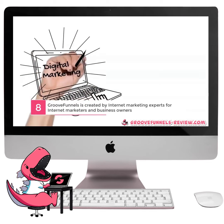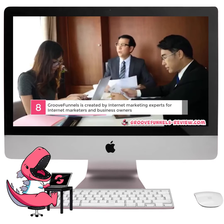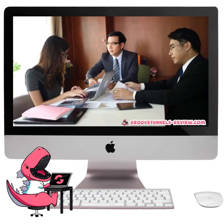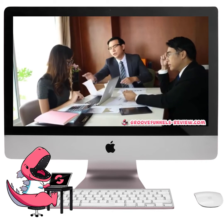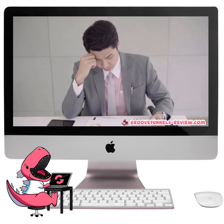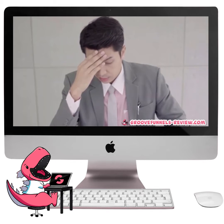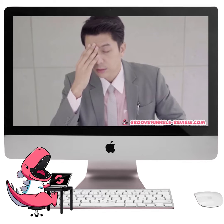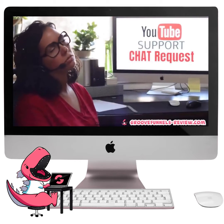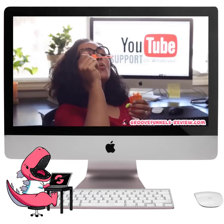Number 8. GrooveFunnels is created by internet marketing experts for internet marketers and business owners. The problem with many of the tools out there is that while they might have good software, they are not created for the average internet marketer or business owner. Their applications may be too hard to use or overly complicated, and maybe don't include all the necessary features. Perhaps the monthly pricing plans are too high for those who are on a budget, and certainly it can be a challenge to communicate with their support team, especially if they can't speak your jargon.